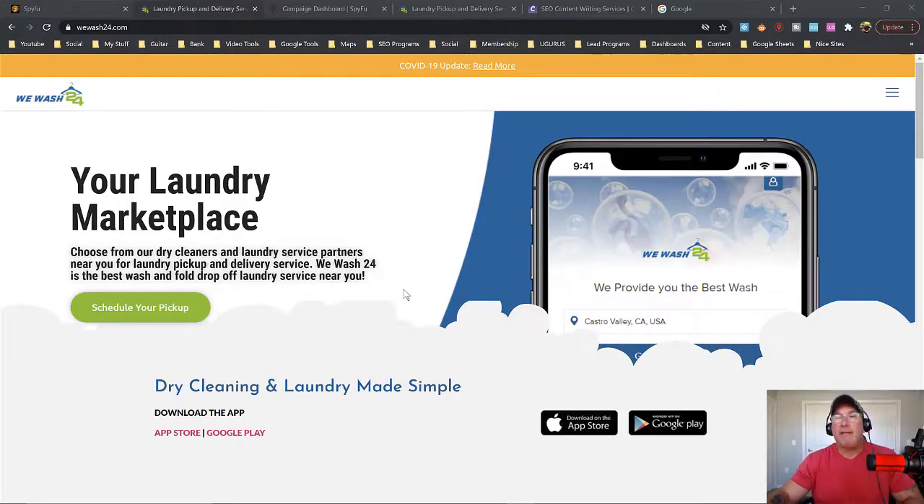So I was nice enough to have a viewer say, hey, can you check out my website? And I checked it out and I said, I see a lot of ways that you could improve. He goes, can you tell me? I said certainly. Can I make a video about your site? And he said certainly. So we are going to use WeWash24 as an example.